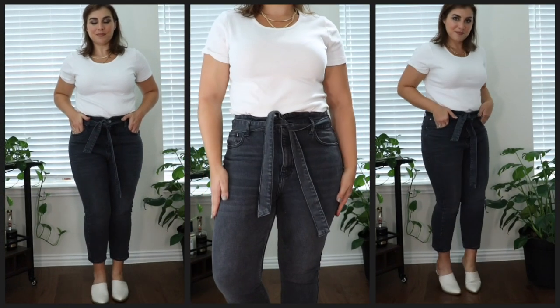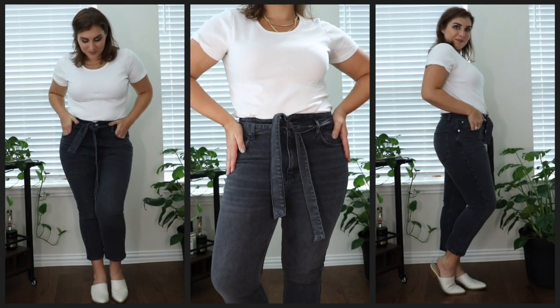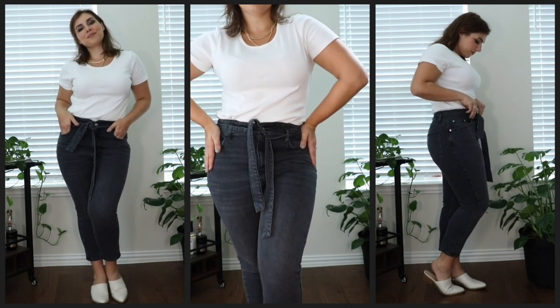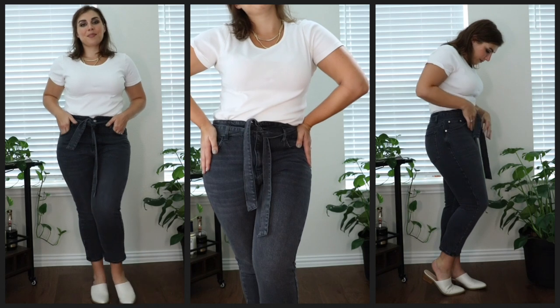These are gap-free. In fact, most of the jeans I'm going to talk about today are gap-free. I am anywhere between a size 12 to a 14, and I have this problem with jeans — and I know a lot of you do too — that if a pair of jeans fits my butt and thighs and hips, odds are good it doesn't fit my waist. It's too big for my waist, so almost all of these are gap-proof.